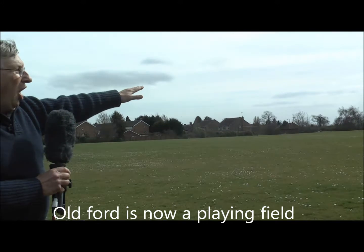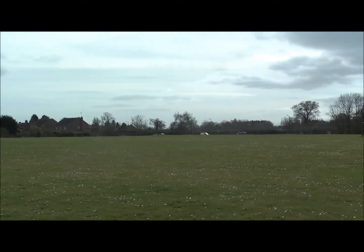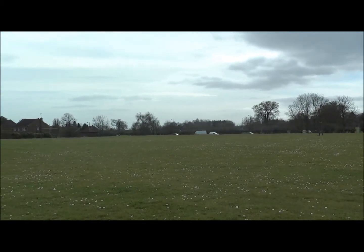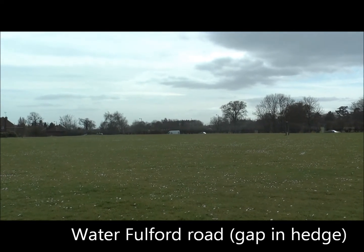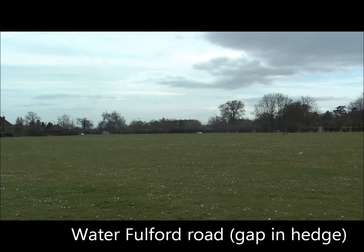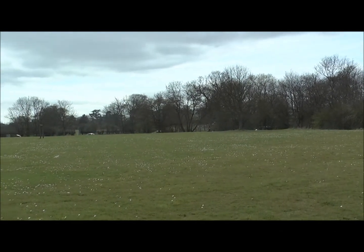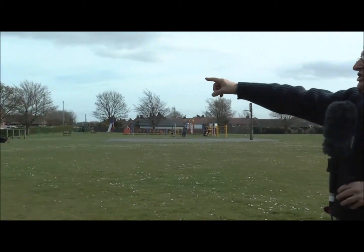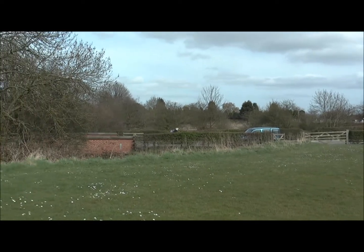We are standing on the old ford and if you pan around there you can see where the traffic is running — this is the old fording area. Over in the distance there you can see a road that is the old road through Water Fulford that used to lead right the way down to the fording place, which is almost directly beneath my feet where I've got the model right now. If we look over the other side we can actually see a little bit of the landscape which has been entirely unaltered since 1066.